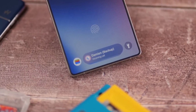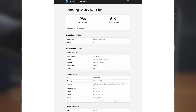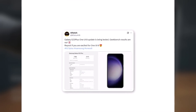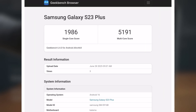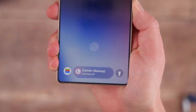Performance leaks are already rolling in — the Galaxy S23 Plus just popped up on Geekbench running a pre-release build of One UI 8. While the scores aren't record-breaking just yet, they're definitely promising. According to tipster AlphaTurk, the S23 Plus global variant scored 1,986 in single-core and 5,191 in multi-core tests.